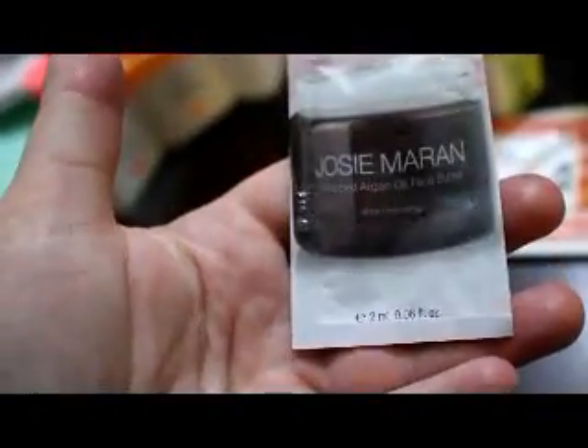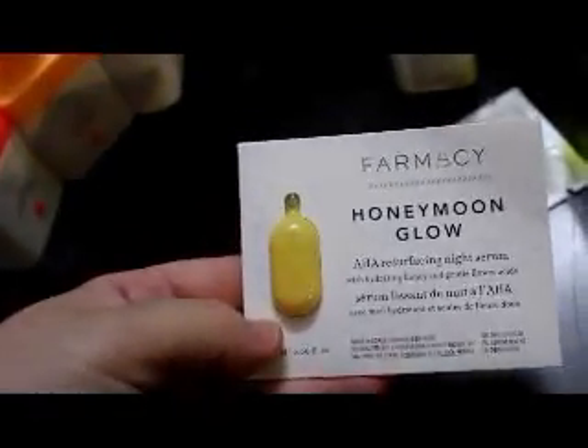This is the Biosense Squalene Plus Vitamin C. And then, oh look, another Summer Friday's Jet Lag Mask — that's great, I really want to try this mask, I heard great things. Then it has the Tata Harper Waterlock Moisturizer, the Cora Organics Vitamin C Serum — I love Vitamin C, I'm excited to try that. Josie Maron Whipped Argan Oil Face Butter — I would try that. Origins Ginseng Refreshing Eye Cream. This is the Pharmacy Honeymoon Glow AHA Resurfacing Night Serum — I would try that. And Drunk Elephant TLC Happy Scalp Scrub.